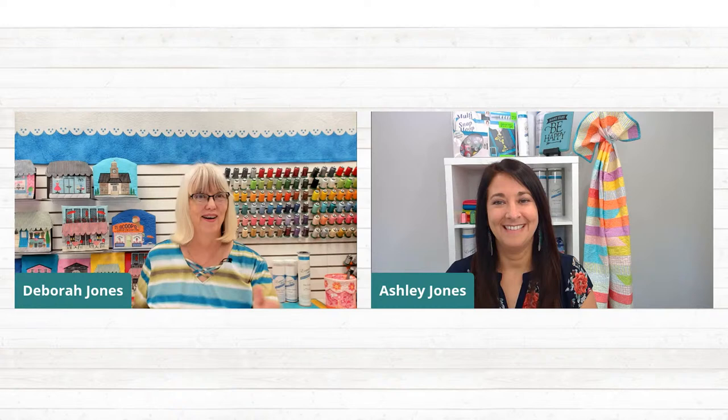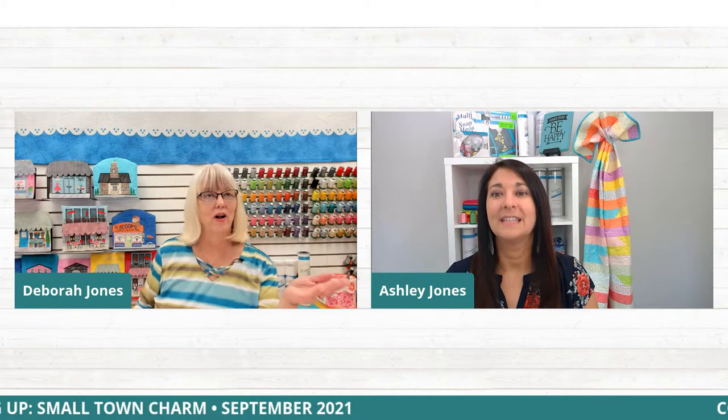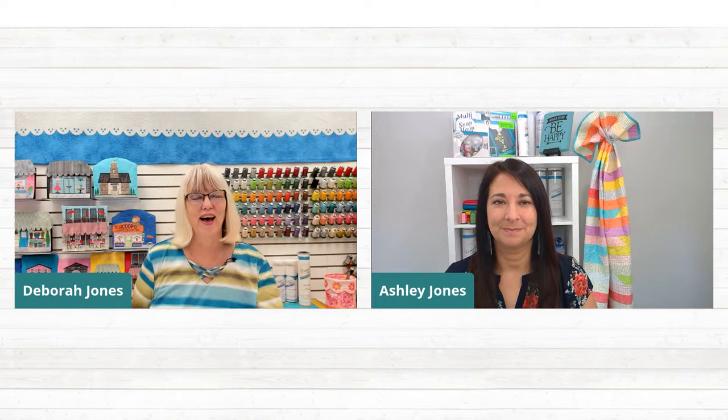We're going to do some really neat stuff today. Ashley has that September Small Town Charm, but we're not going to lead with that — we'll wait until the end and keep people in suspense. I've got all of these small town charms up here behind me: the cake shop, the dress shop, the town hall, the flower shop, the sidewalk cafe, the ice cream shop, the gazebo. So many people got really creative with the gazebo.